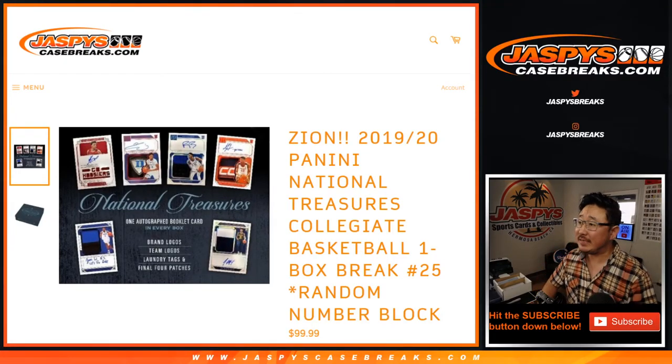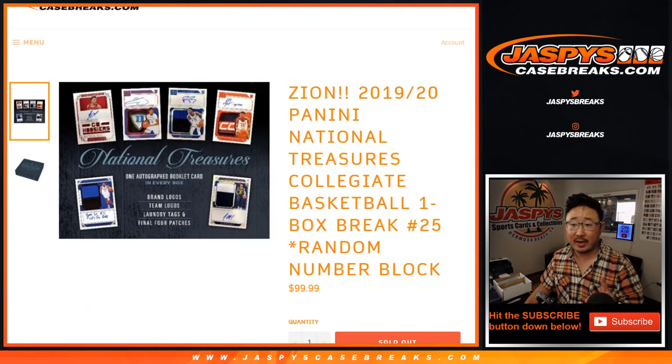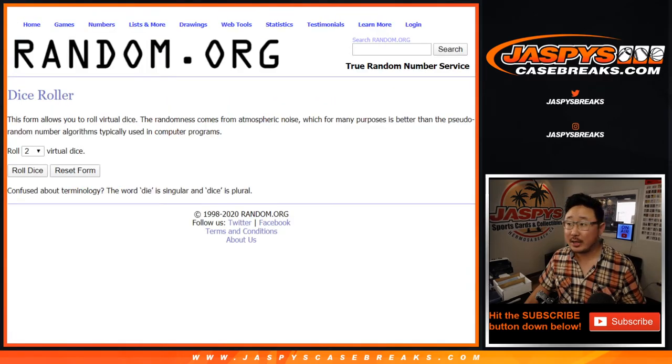Hi everyone, Joe for Jaspi's CaseBreaks.com on a Thursday, coming at you with a one-box random number block break of 2019-2020 Panini National Treasures Collegiate Basketball, random number block break number 25. Big thanks to these folks for getting into it. There are the numbers right here. Let's roll it.